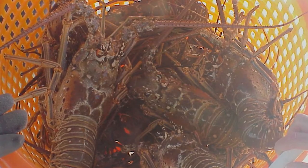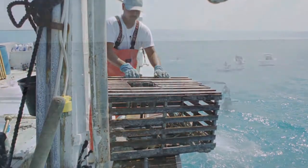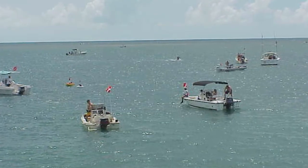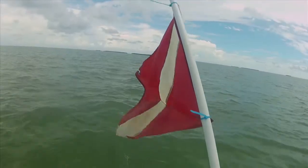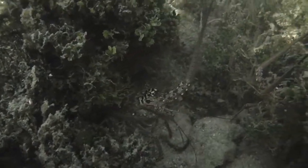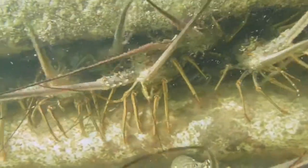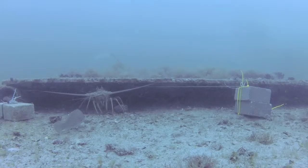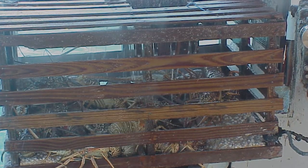The Caribbean spiny lobster is the most valuable fishery in Florida and throughout the Caribbean. Every year, commercial fishermen pull almost a million pounds of spiny lobster from the Atlantic Ocean and Caribbean Sea at an economic value of just under a billion dollars. These crustaceans are bottom dwellers that forage for food at night and seek shelter with other lobsters during the day. It's that shelter-seeking habit that allows fishermen to catch these valuable animals.